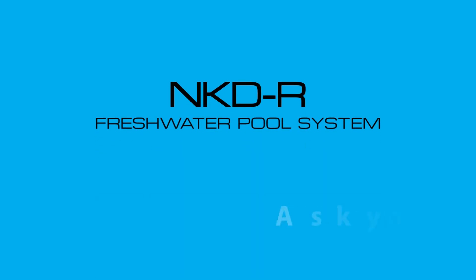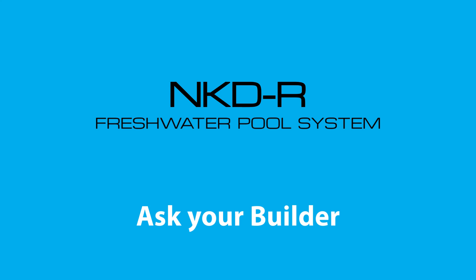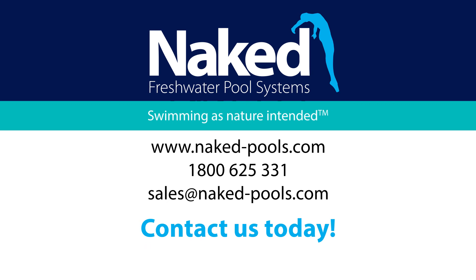Talk to your builder or contact us today about the healthier freshwater alternative for your swimming pool. Naked Pools — swimming as nature intended.